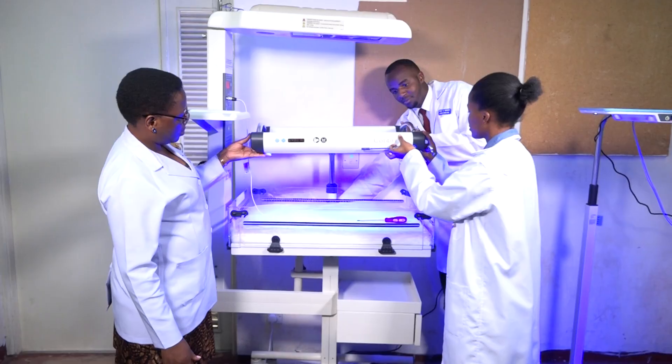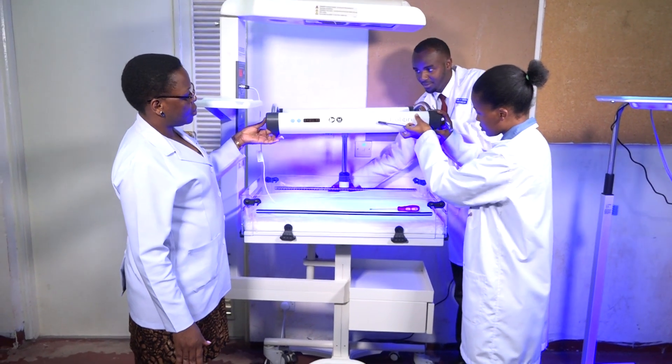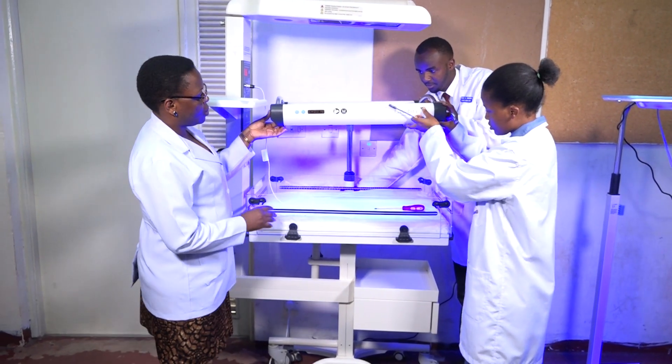My name is Moyanga Kilonzo. I'm the head of department in the Department of Medical Engineering. The Department of Medical Engineering falls under the Faculty of Rehabilitative Sciences, and basically within the department we have three programs.